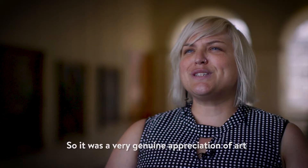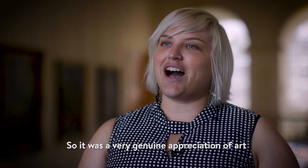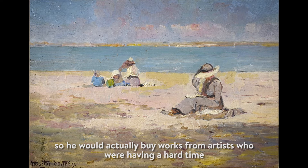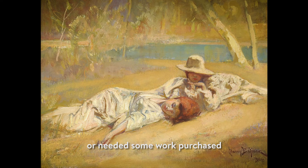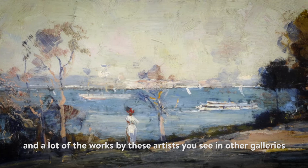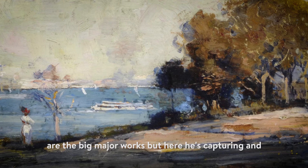It was a very genuine appreciation of art, and at the same time he kept very few works himself. He would go to art exhibitions and ask which artists need my help, and he would actually buy works from artists who were having a hard time. A lot of the works by these artists in other galleries are the big major works, but here he's capturing and buying the domestic-size works that people would take home and live with — that's one of the great appealing things about this collection, that it's very much domestic in scale.